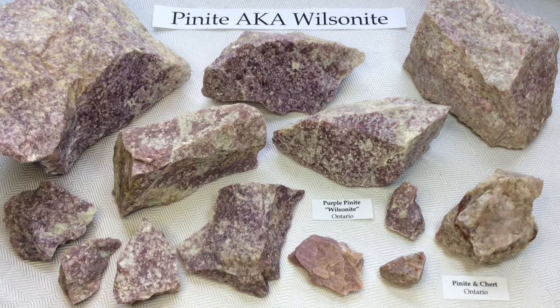Mineralogically, pinite is primarily composed of mica — usually the muscovite version — and clay group minerals. So it's mica and clay together.